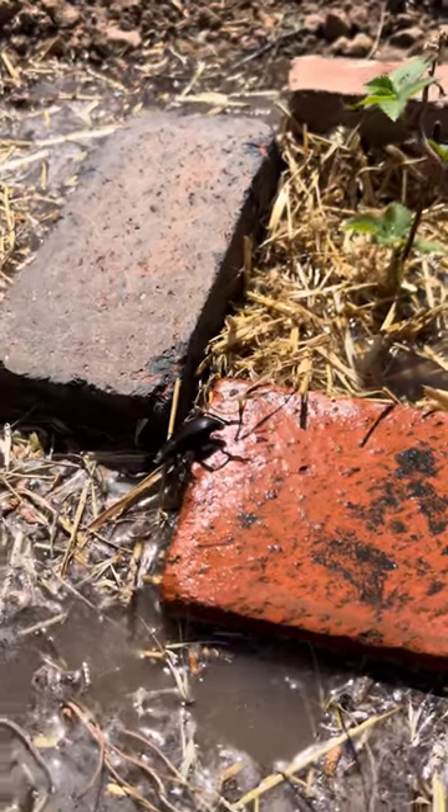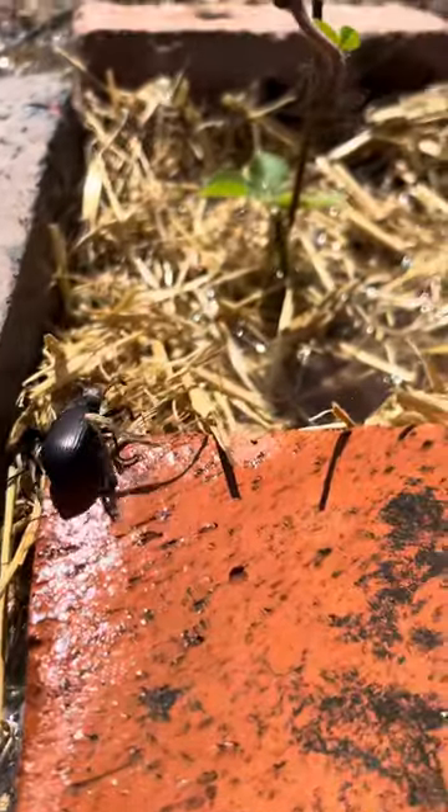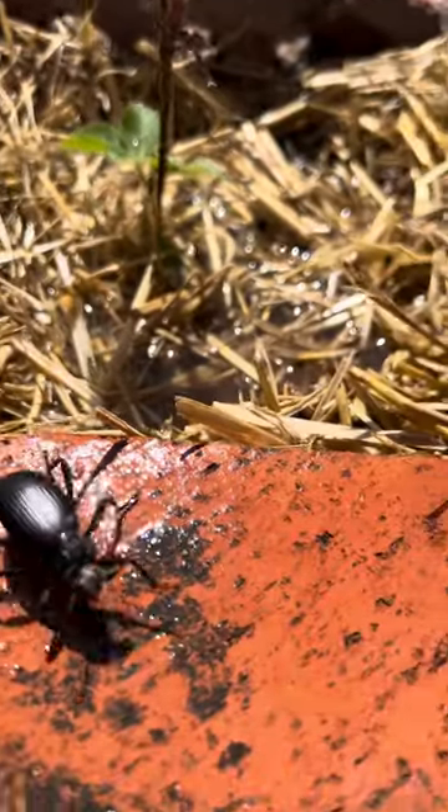I was watering baby cakes and this guy came out with dirt on his head, and some spiders came out too.